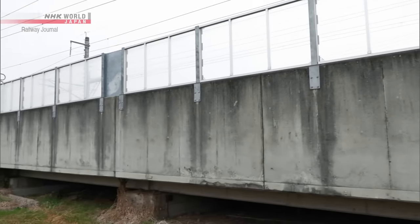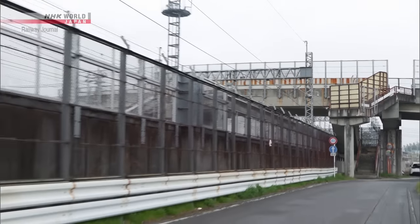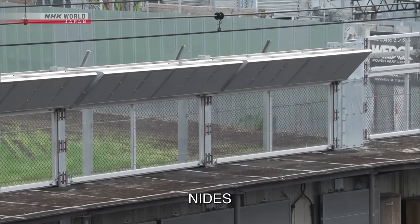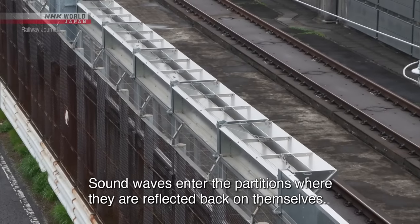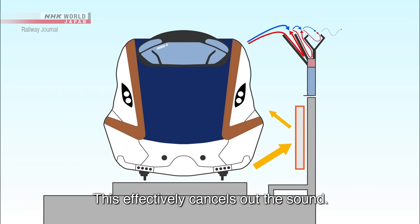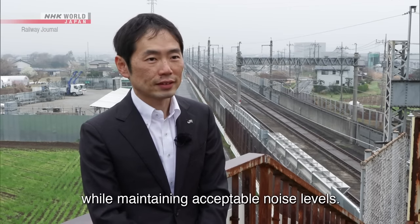The second step is to raise the height of the walls by adding soundproofing. One meter high polycarbonate panels are added to the tops of the existing concrete walls. And in locations where overpasses and other structures amplify noise, triangular devices called NIDES are installed on the tops of the walls to counteract any escaping sound. Sound enters the NIDES and the sound waves interfere with each other, cancelling out the noise.